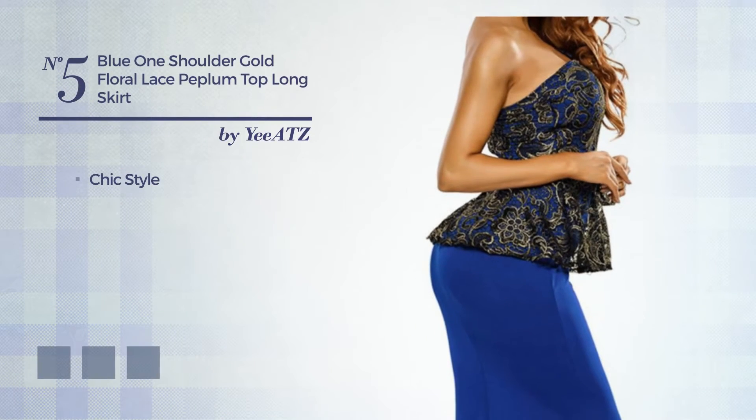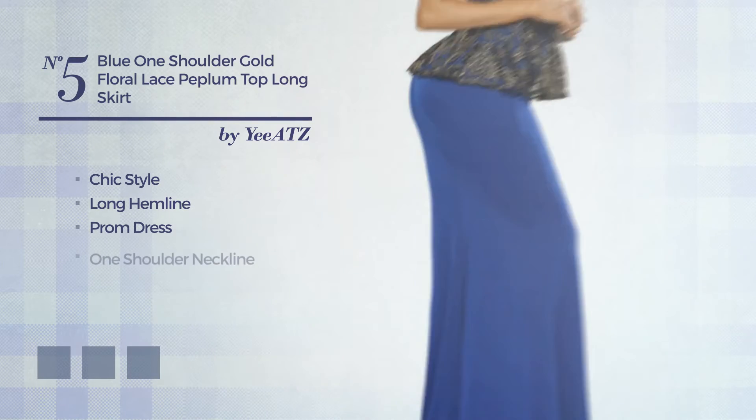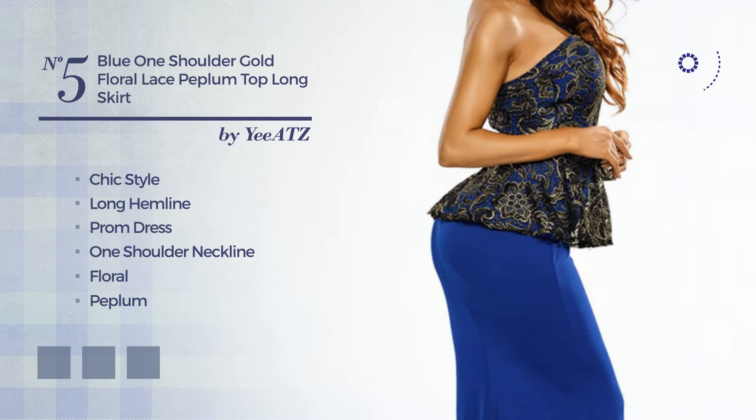Number 5. A blend of chic and beautiful in this long hemline prom dress. Featuring a one shoulder neckline with a floral design, as well as a peplum, made of comfortable fabric, completed with lace. The available color variations include blue, black ink, and red.